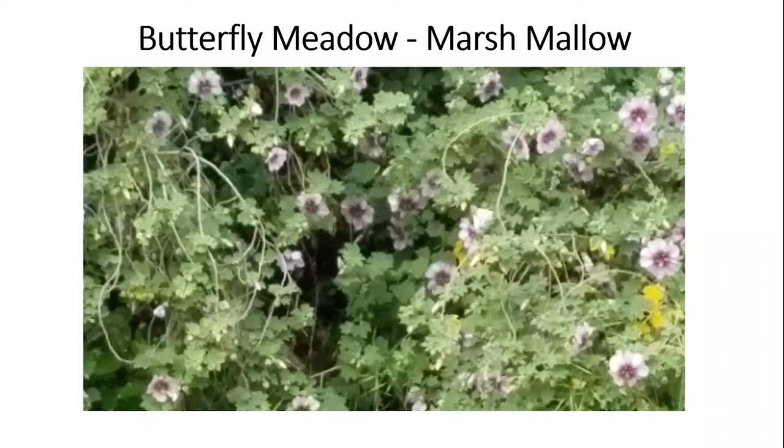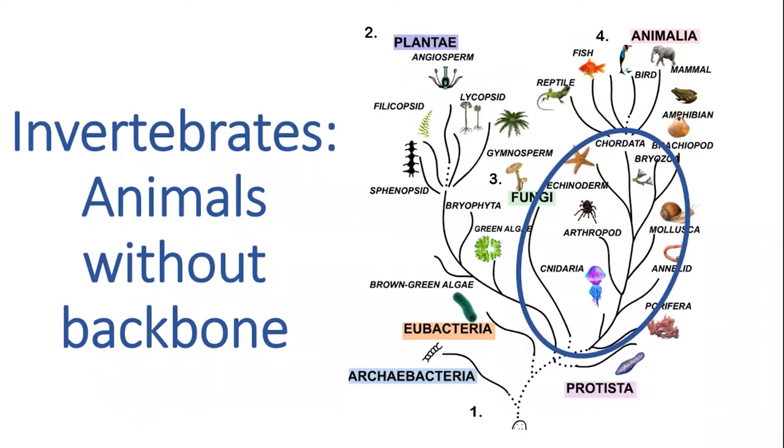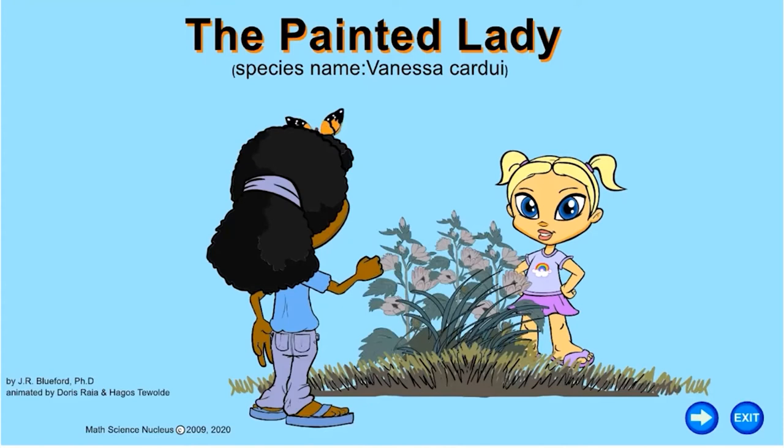If we didn't have these plants, the Painted Lady butterfly wouldn't visit us. The Painted Lady belongs to the invertebrates — it does not have a backbone. We're going to read you a little story on the Painted Lady so that the next time spring comes, you might be able to identify it. The Painted Lady, species name Vanessa cardui, by Joyce Bluford, animated by Doris Rhea and Hagos Tivolti.